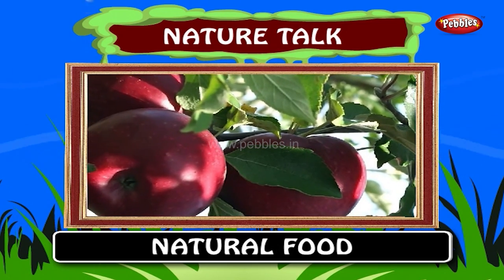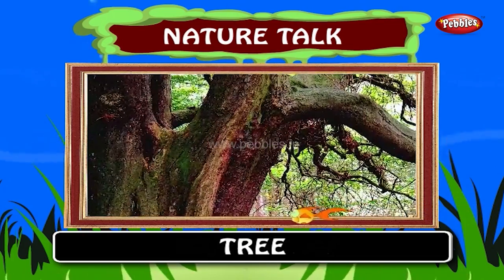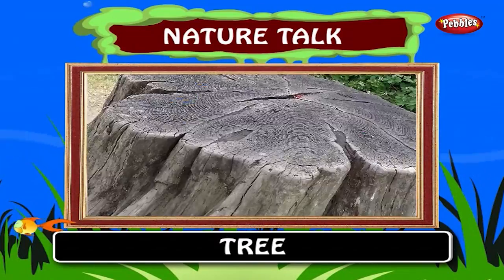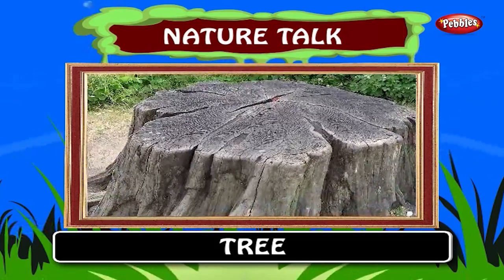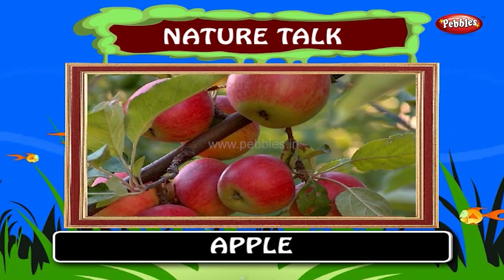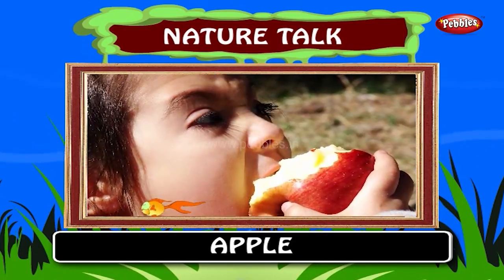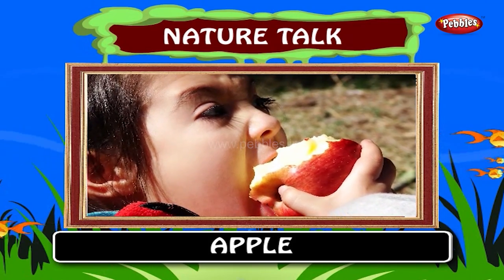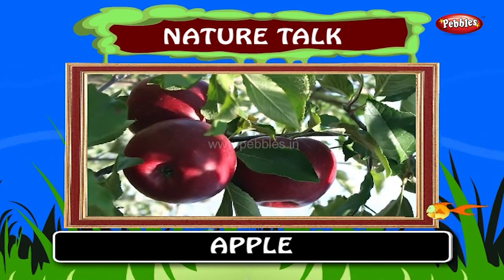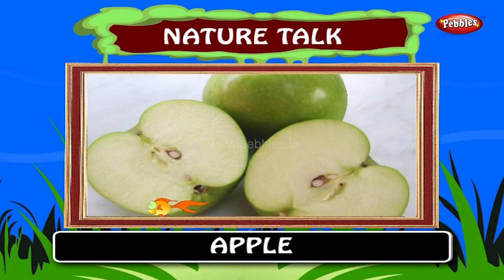Kids, now let us learn about some of the natural food that gives us energy as well as different tastes. A tree adds a new ring to its trunk and branches every year. We can calculate the age of a tree by counting the rings. These are called annual growth rings. Apple. Apple is one of the most widely cultivated tree fruits. The proverb 'an apple a day keeps the doctor away' addresses the health effects of the fruit from the 19th century. Compared to many other fruits and vegetables, apples contain fiber content that reduces the risk of colon cancer.